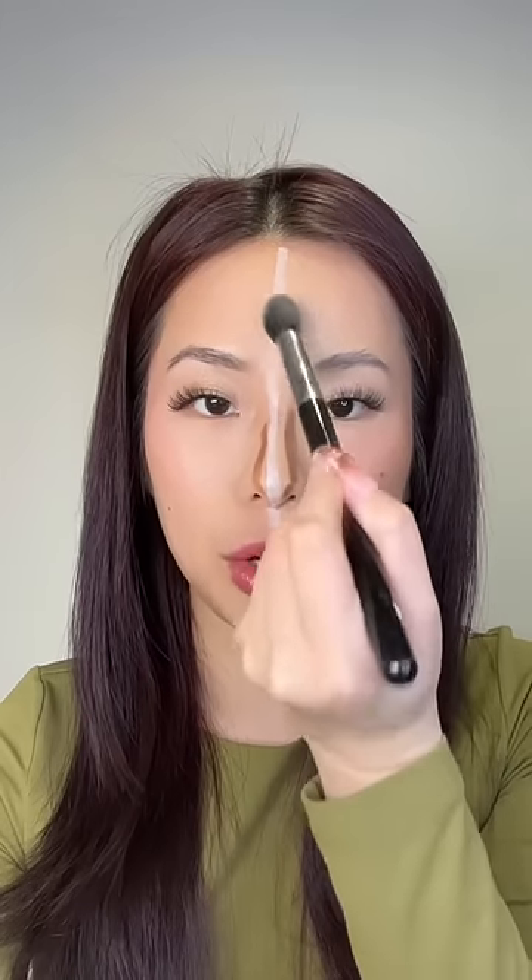Then I go in with the concealer brush I used earlier and blend this line out. The placement of this line is actually perfect for a highlight — look at that. Because this is a white pencil, I'm just gonna use the bronzer and blend everything together. This is just gonna make everything look so much more natural. And that is it. It just looks super natural. Life hack, I guess.